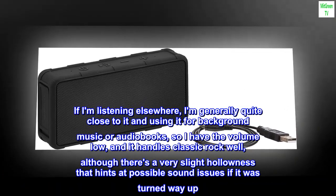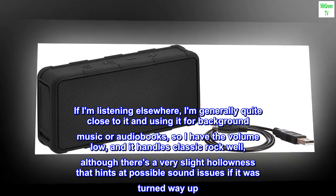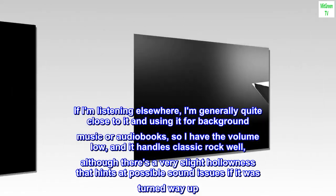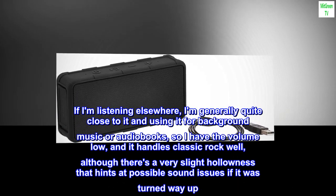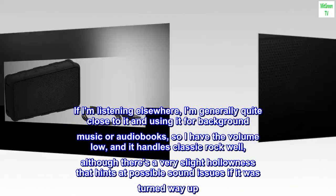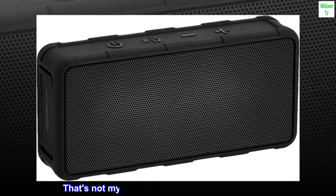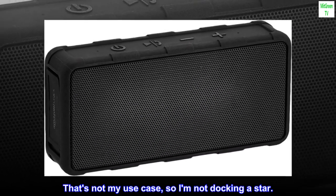If I am listening elsewhere, I am generally quite close to it and using it for background music or audiobooks, so I have the volume low, and it handles classic rock well, although there's a very slight hollowness that hints at possible sound issues if it was turned way up. That's not my use case, so I am not docking a star.